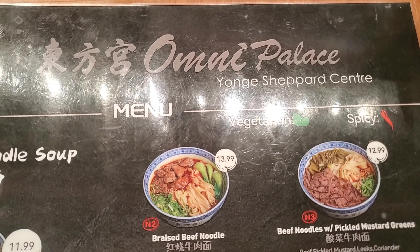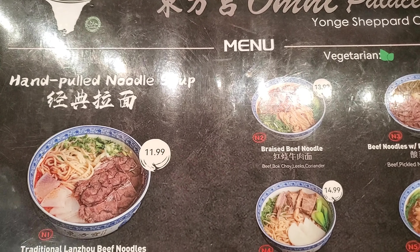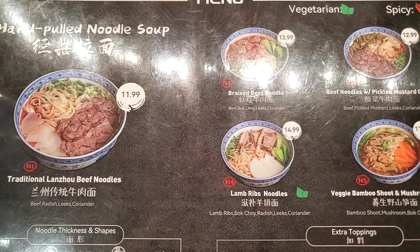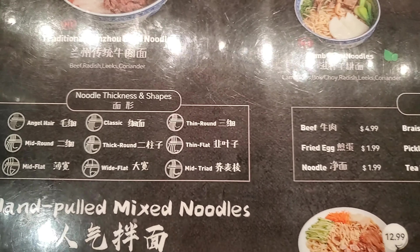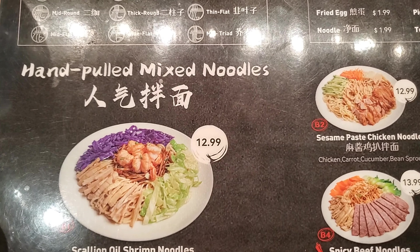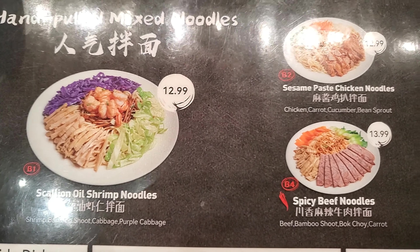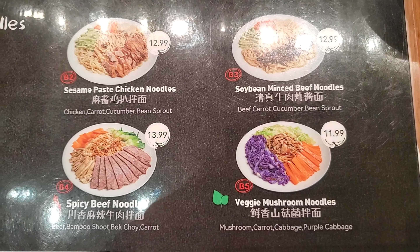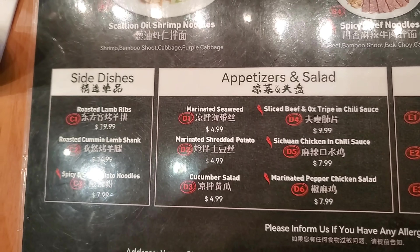Let's take a peek at their menu at the Young Shepherd location. They have hand-poked noodles in soup, very reasonably priced. You can choose the thickness and the shape of the noodles, extra toppings, and then there's a section for hand-pulled mixed noodles in different flavors — oil, scallion oil, shrimp noodles, vegetarian, beef options, drinks, and appetizers.